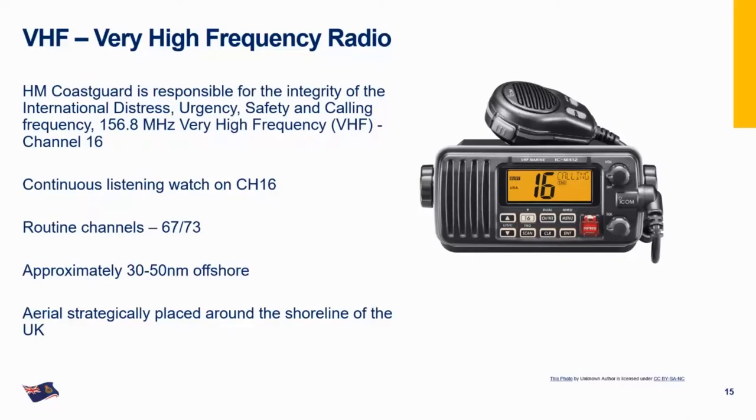Starting with the very obvious — VHF, the Very High Frequency radio. VHF radio is an incredibly important safety tool for all mariners. HM Coastguard is responsible for the integrity of the international distress, urgency and safety calling frequency, which is Channel 16 — 156.8 MHz. The phrases 'DISTRESS', 'URGENCY', and 'SAFETY' are what you'll hear associated with this channel. The Coastguard maintains a continuous listening watch on Channel 16 at all times — whether it's 3 a.m. or midday, wherever you are on the coast, someone is always listening.